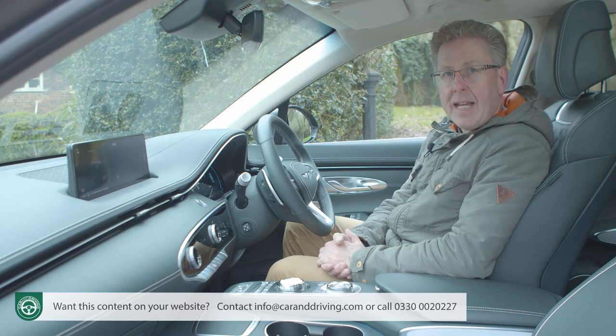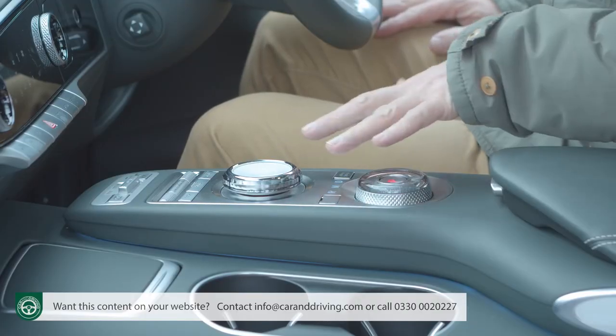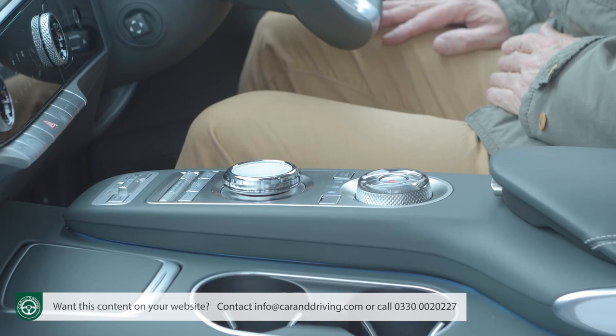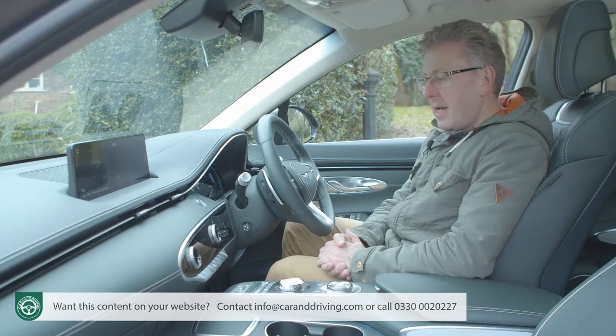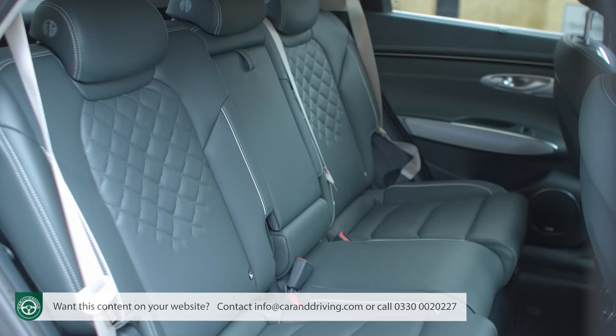Up front, as in any ordinary GV70, there's a big 15.4-inch central touchscreen, which can be operated by a touchpad controller dial you'll constantly mistake for the similarly shaped gear selector until you get used to the car. It's a little different at the back with this EV model — the central tunnel has been lowered to compensate for the powertrain's bulk.